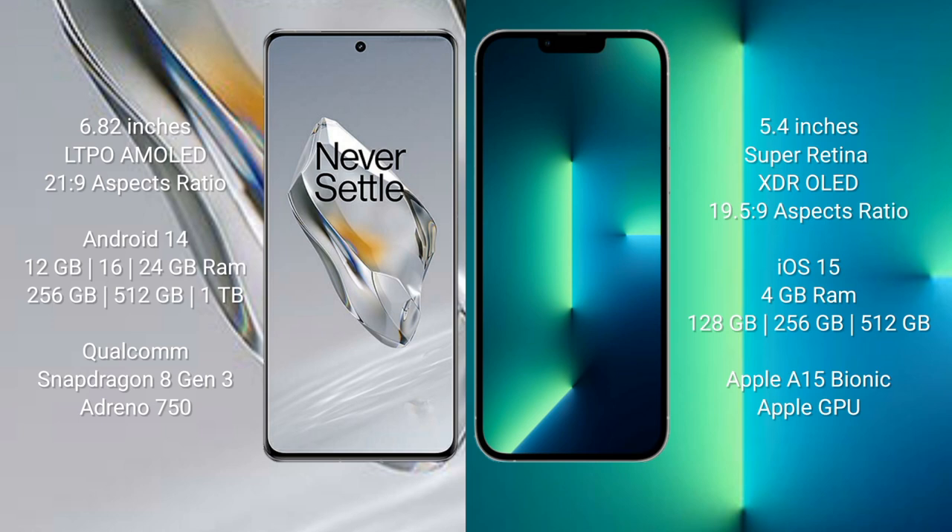OnePlus 12 comes with a 6.82-inch LTPO AMOLED display with a 21:9 aspect ratio. iPhone 13 mini comes with a 5.4-inch Super Retina XDR OLED display with a 19.5:9 aspect ratio. OnePlus 12 runs on Android 14; iPhone 13 mini runs on iOS 15.